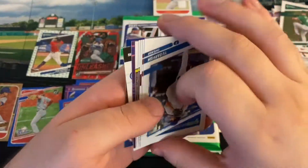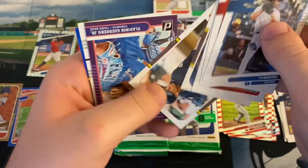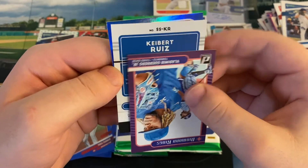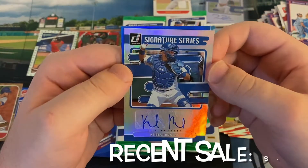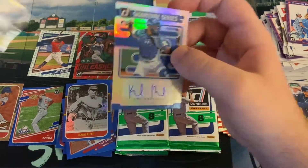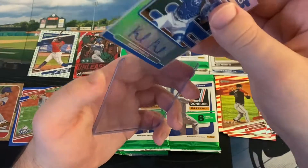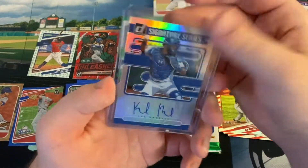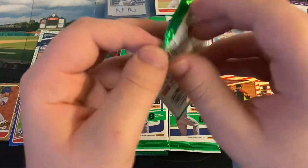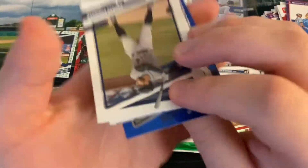We got Patrick Corbin red and a Trea Turner blue. Should still have one more autograph. Our autograph is Keibert Ruiz — not bad. So we got two solid rookies, not the cream of the crop, but two respectable mid-tier rookies — David Peterson and Keibert Ruiz. Not bad names. Keibert is actually a top 100 prospect — he might be the Dodgers' number one prospect at this point. Him and Josiah Gray are the only two top 100 prospects left. Really interesting what happens with Kiebert considering they have Will Smith.